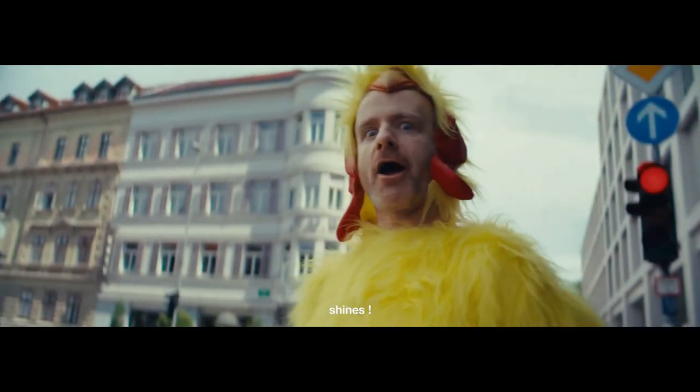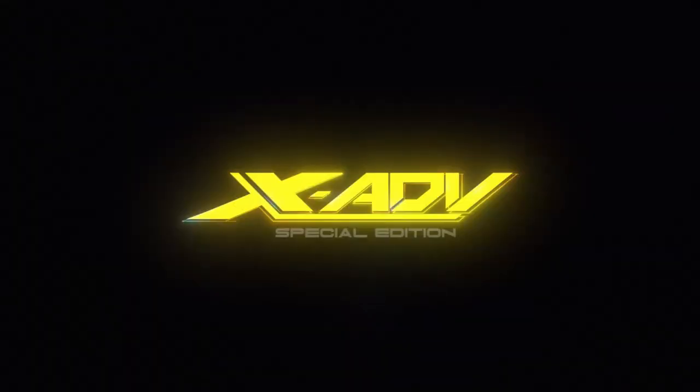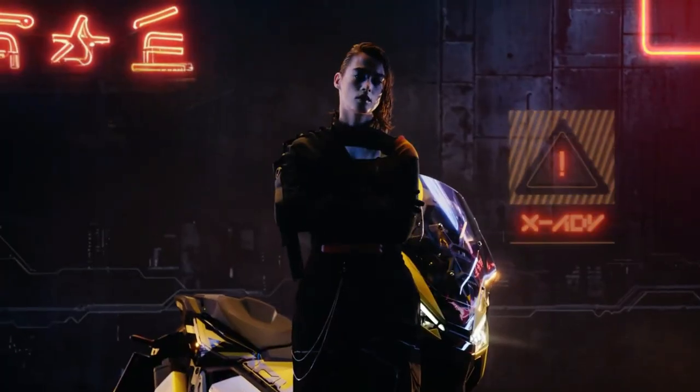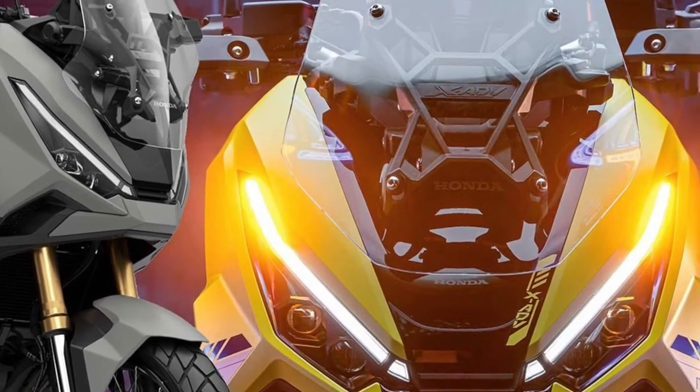Safety features. Honda places a strong emphasis on safety, and the XADV is no exception. It comes equipped with advanced ABS, anti-lock braking system, and traction control, which work together to provide optimal braking performance and stability, even in slippery conditions.